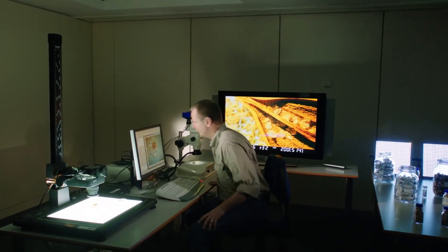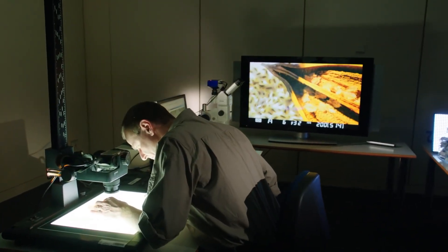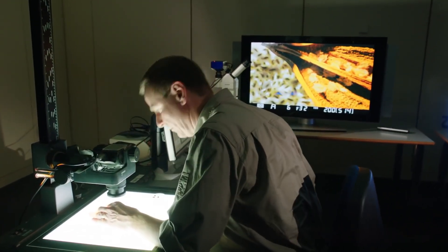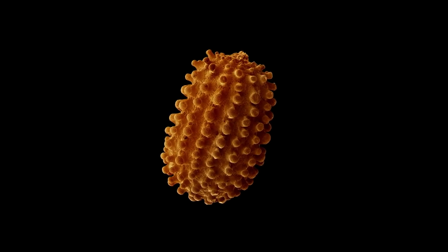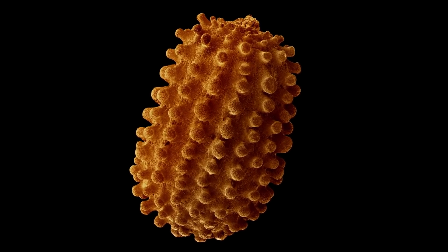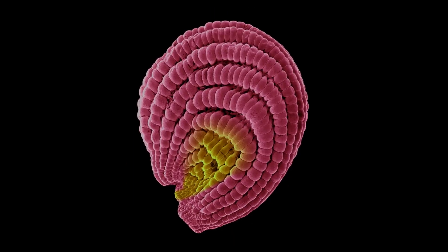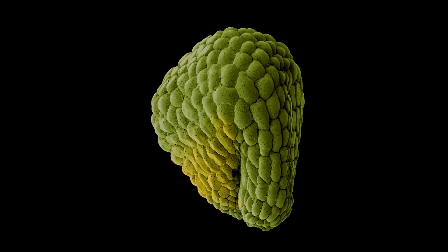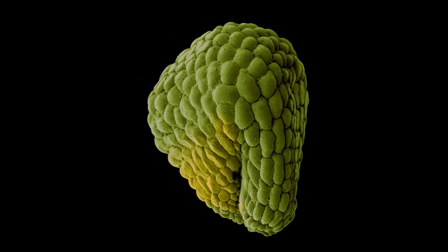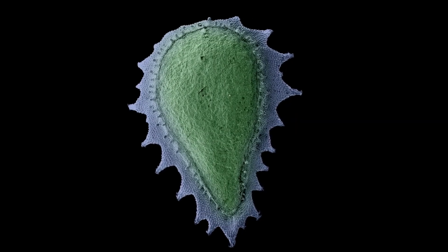A 3D microscope magnifies seeds up to 200 times and reveals how extraordinarily complex the surface of a seed can be. No two species are the same. These images have been given artificial colours, but many of their shapes are beyond explanation. Some structures, however, have a clear function.